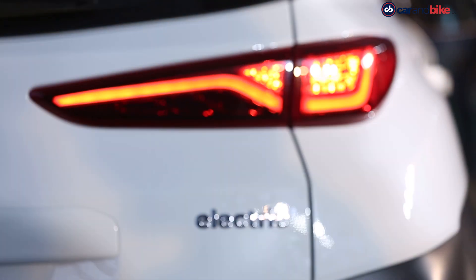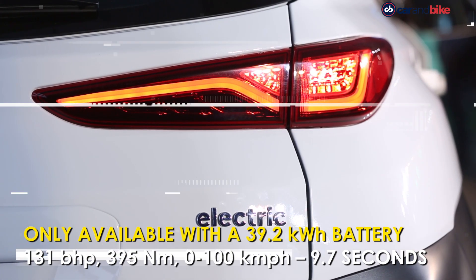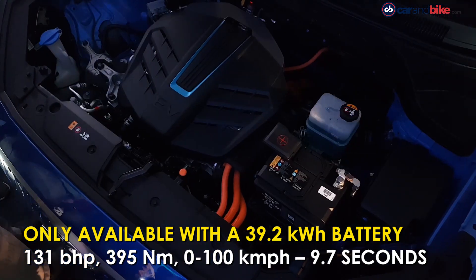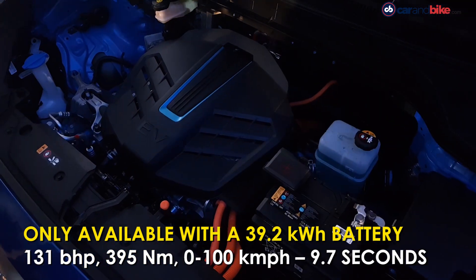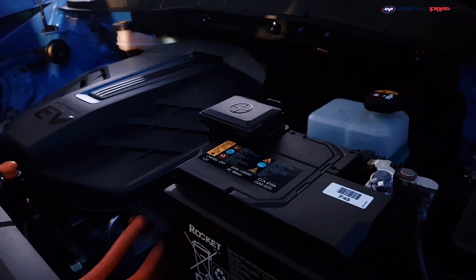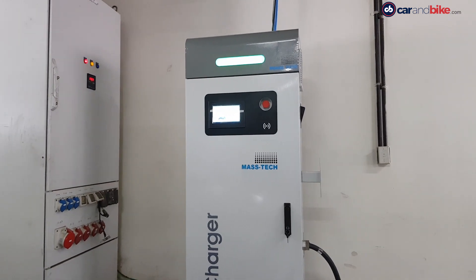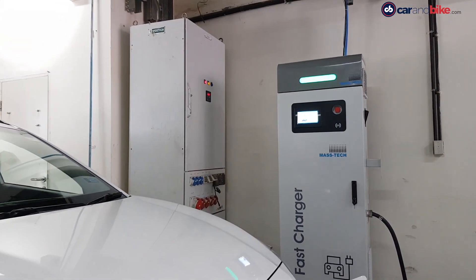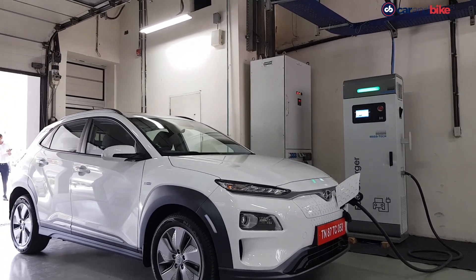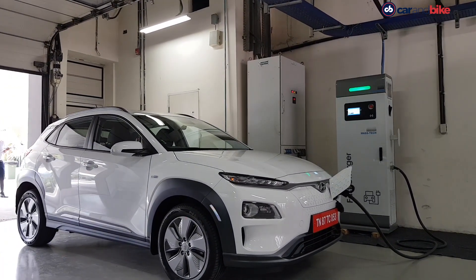The Kona Electric in India gets a 39.2 kWh battery which is good enough for 131 brake horsepower and 395 Nm of peak torque. It can do a 0 to 100 km/h sprint in just 9.7 seconds, while the ARAI certified range is said to be 452 km on a single charge.